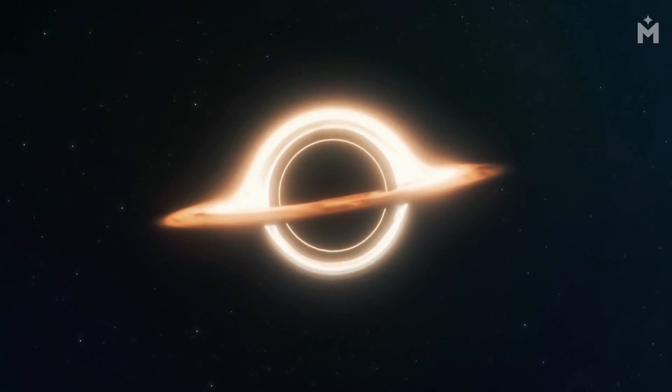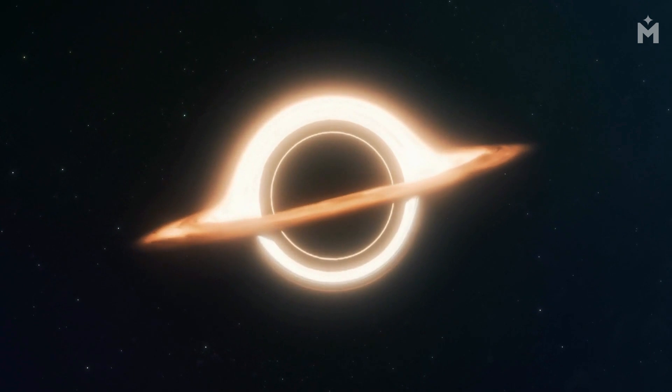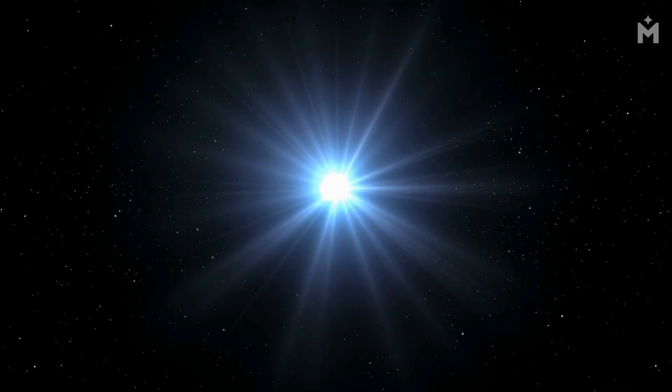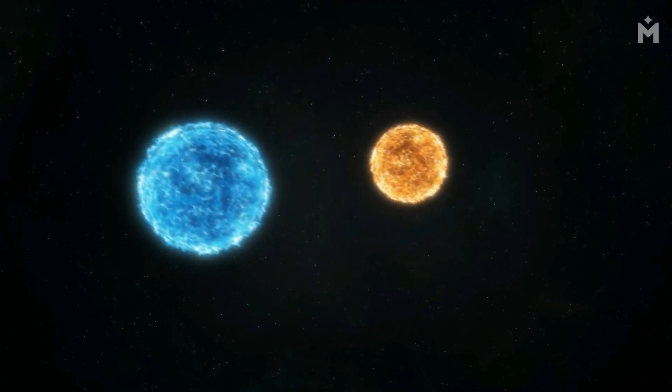A black hole is a region of spacetime where gravity is so strong that nothing, not even light, can escape from it. The strong gravity is caused by mass that has been compressed into a tiny space. This can happen when a star dies and collapses under its own weight, or when two stars collide and merge together.